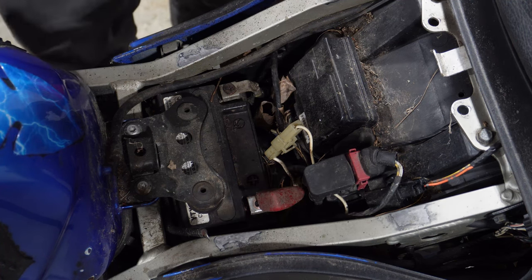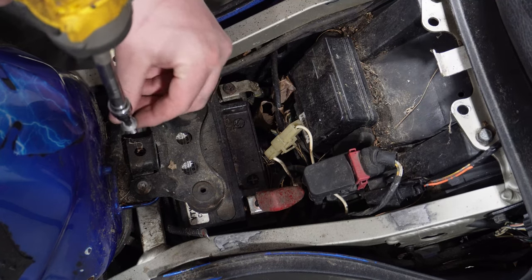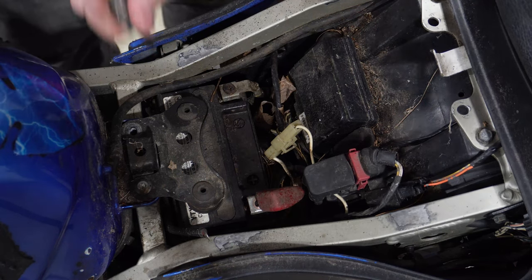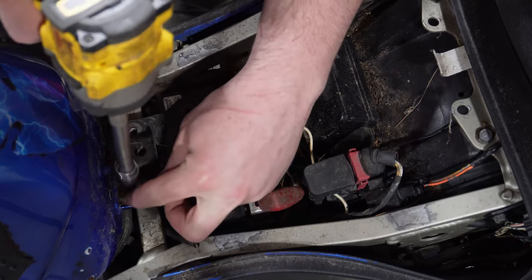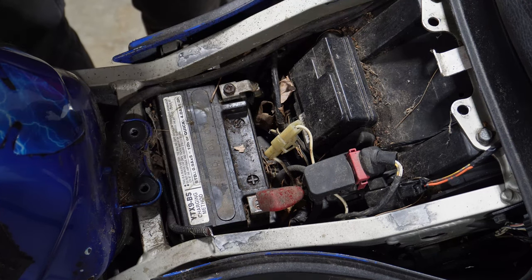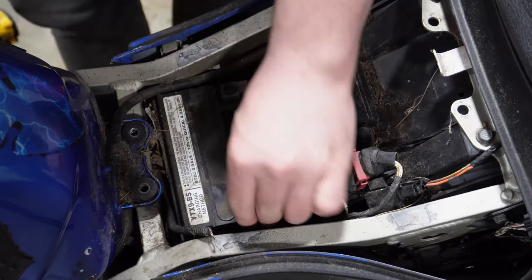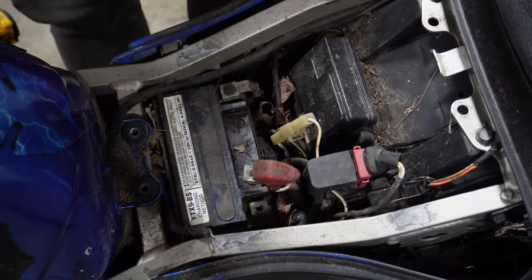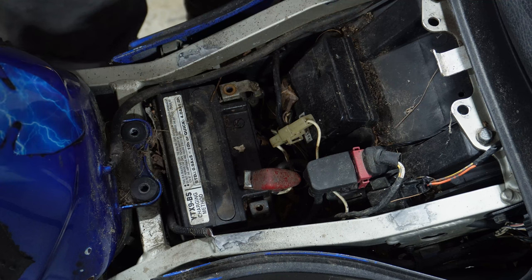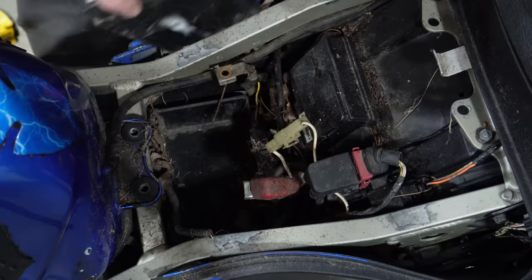Now we just need to whip this battery out — a couple of five-millimeter Allens. That's a little stuck. Pull that bracket off, make sure to retain the bolts. That was already missing a screw — there's going to be a lot of cleaning on this one. And out comes our battery.